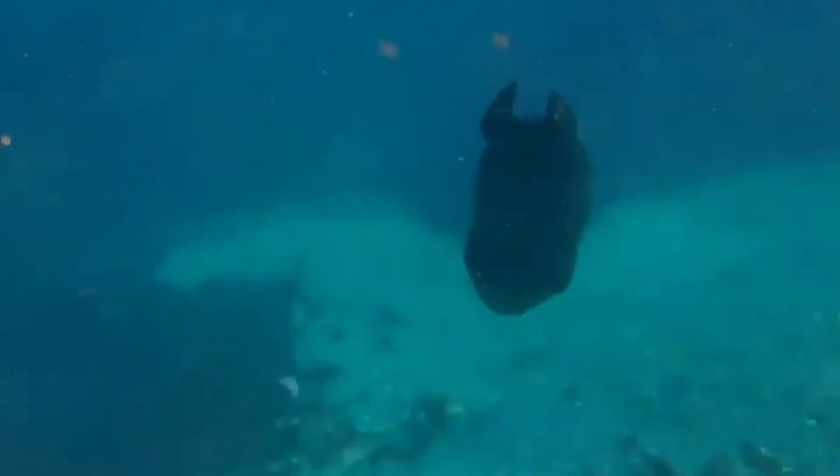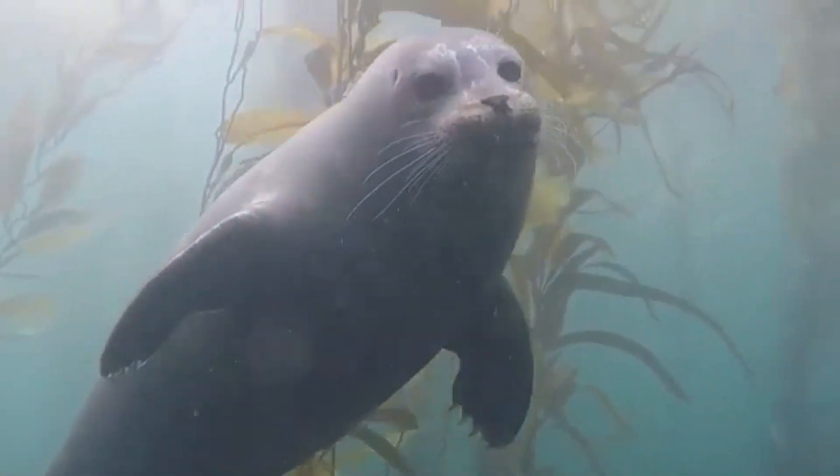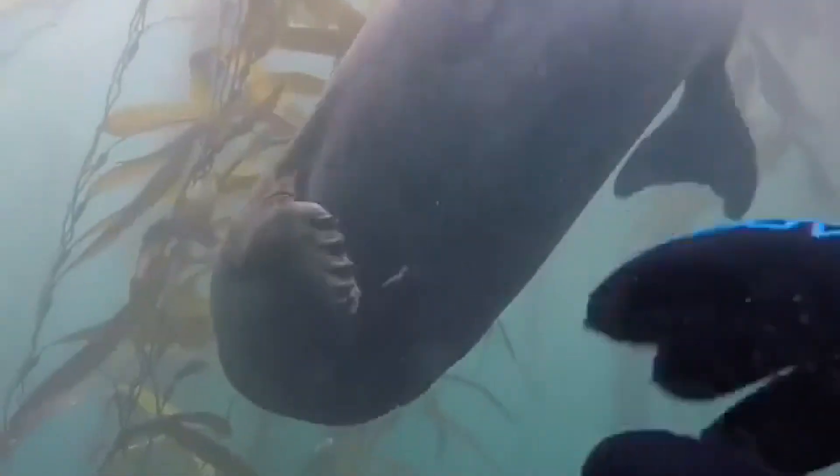They can stay submerged for up to 30 minutes by slowing their heart rate to as few as 3 to 4 beats per minute, an adaptation that conserves oxygen while underwater. Their muscle tissue is also loaded with myoglobin, a protein that stores oxygen, enabling these extended dives.